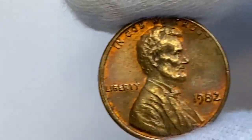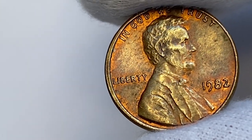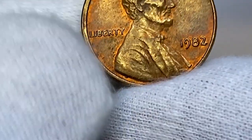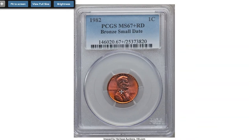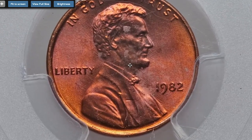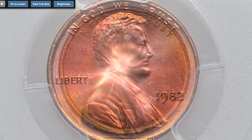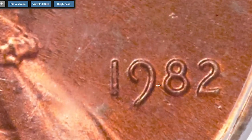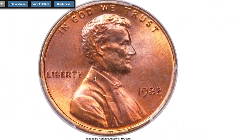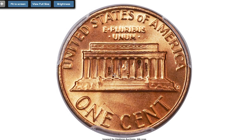They are scarce even in MS64 and MS65 grades. It's one of the most difficult varieties to find in high grade out of all seven different varieties of this date. This 1982 bronze Lincoln cent grades mint state 67 plus. 1982 was a transitional year for small cents when the composition was changed from copper alloy to copper plated zinc. Both mints issued small date and large date varieties, and a complete set consists of seven business strikes and a proof-only mint issue.